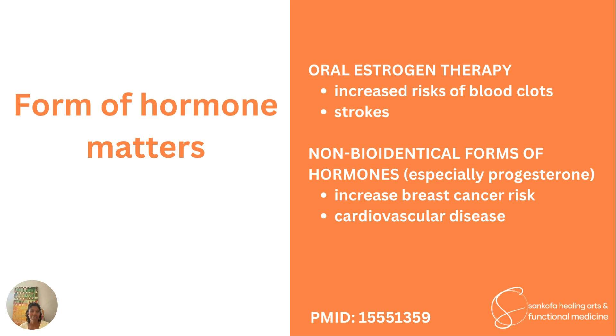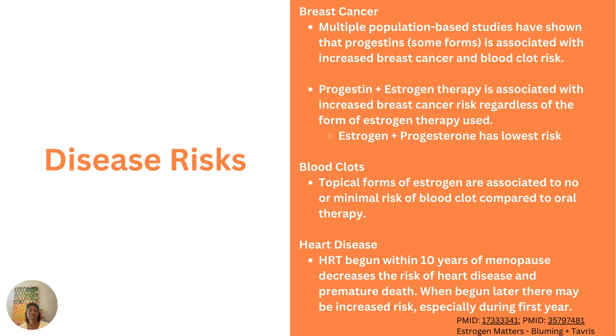So what does this all mean? The key takeaways are: oral estrogen therapy increases the risk of blood clots. We have both the biological mechanism — when you take estrogen by mouth it goes through the liver, and in that process of being broken down, additional clotting factors are made — and it has been associated with increased risk of strokes and other clotting events. Non-bioidentical forms of progesterone, especially synthetic progestins, seem to increase breast cancer risk and cardiovascular disease risk. Multiple population-based studies confirm that progestins are associated with increased breast cancer and clot risk.